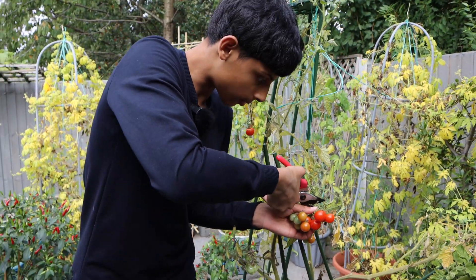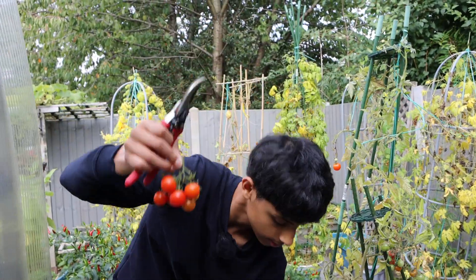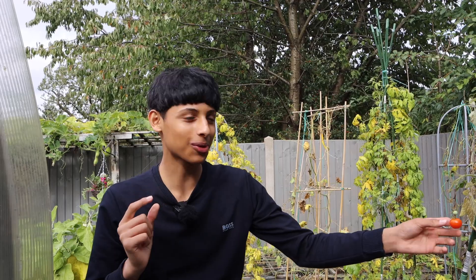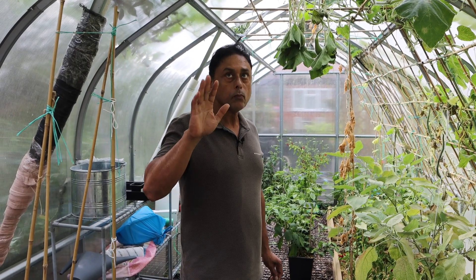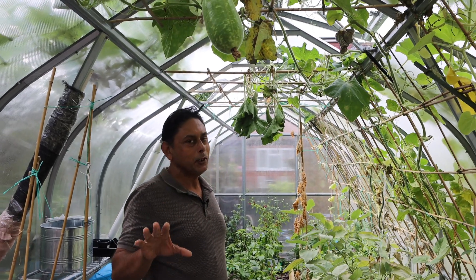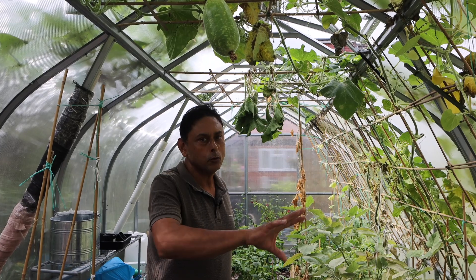I'm just going to harvest these tomatoes — so nice and delicious, juicy and amazing. So we're going to cut this plant off. Next year I'm not going to grow so many khudus — I promise myself just one or two khudu plants next year.